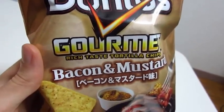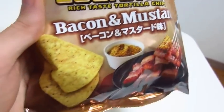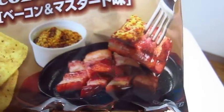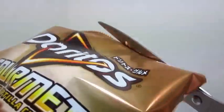Next we've got the package for the Bacon and Mustard Doritos. I personally never really thought of bacon as going together with mustard, but hey, I guess this is Japan — anything's possible. Anyway, I'll open her up and get a few of these Doritos on a plate.